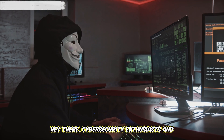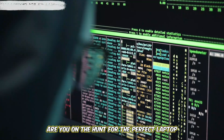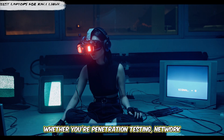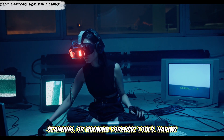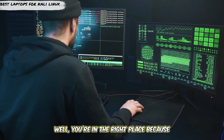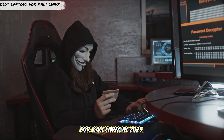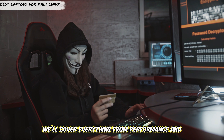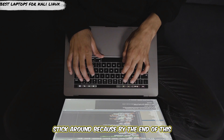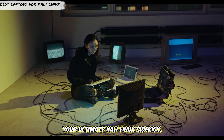Hey there, cybersecurity enthusiasts and ethical hackers. Are you on the hunt for the perfect laptop to run Kali Linux like a pro? Whether you're penetration testing, network scanning, or running forensic tools, having the right laptop can make all the difference. You're in the right place because today we're diving into the best laptops for Kali Linux in 2025. We'll cover everything from performance and compatibility to portability and battery life. Stick around because by the end of this video, you'll know exactly which laptop is your ultimate Kali Linux sidekick.